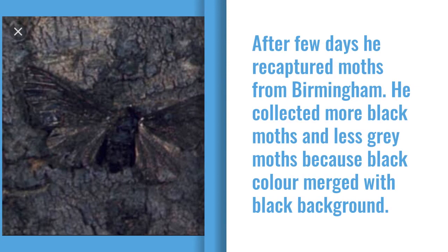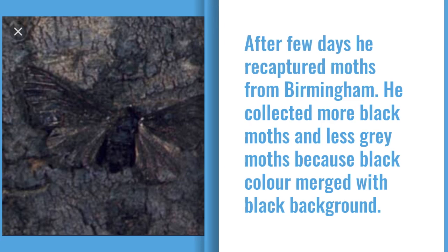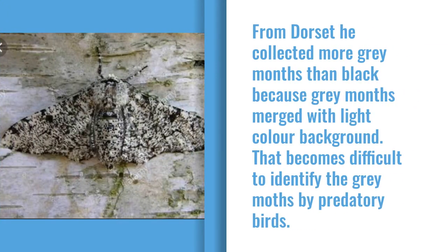After a few days, he recaptured moths from Birmingham and collected more black moths and fewer gray moths, because the black color blended with the black background. From Dorset, he collected more gray moths than black moths, because gray moths matched with the light-colored background, making it difficult for predatory birds to identify them.